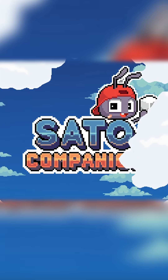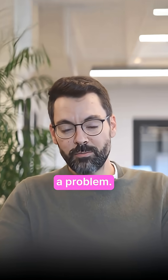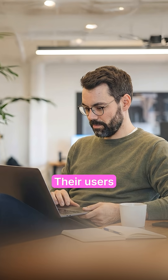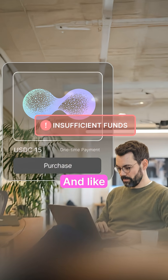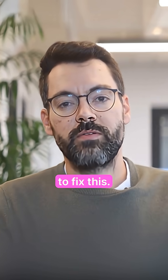Kindred Labs was about to launch a major sale: Sato Companion. Community's hyped, launch date is locked, everything's ready to go. But there's a problem. 10 hours before go time, they realize their users are holding different tokens on different chains. And every extra step you add, that's a lost buyer — and they had no time to fix this.